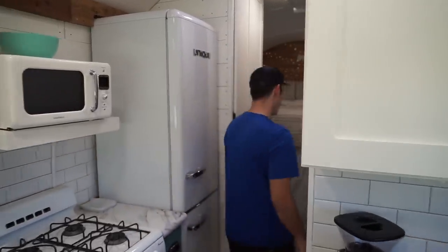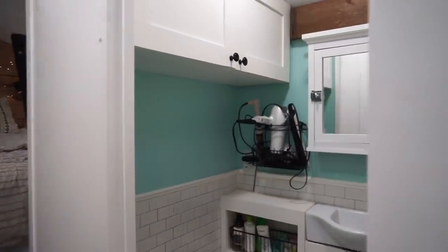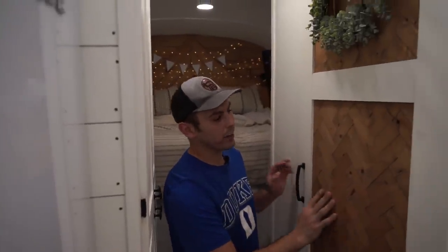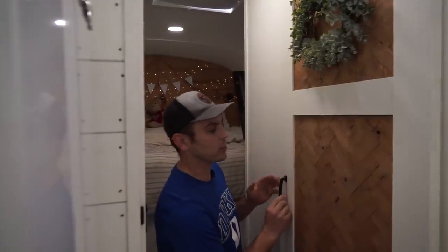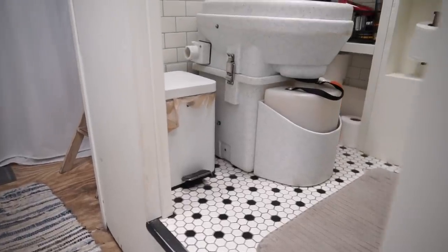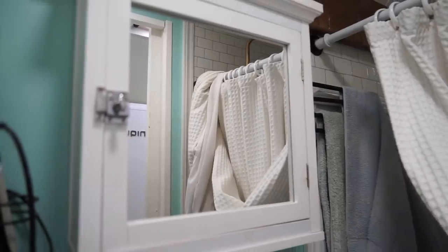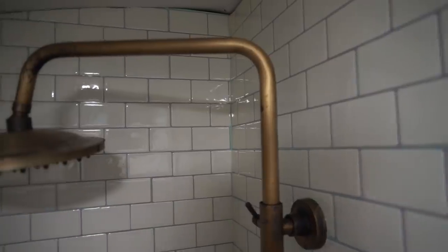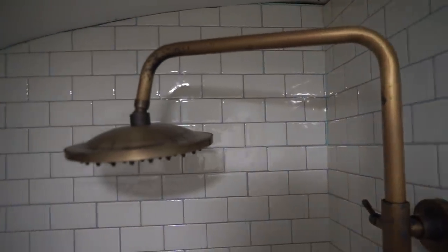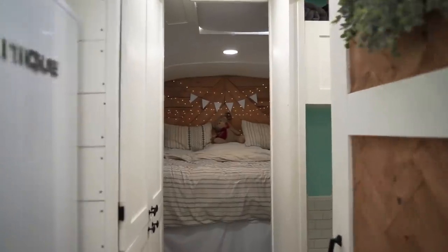Now we're heading toward the bathroom. We built this door — Rachel liked this wood pattern, which was fun to make, though it did take a lot longer. Inside we have our Nature's Head composting toilet, a shelf for me and Rachel to keep our personal stuff, a little sink, medicine cabinet, a storage cabinet up top I built, and a shower. Right here we also have our clothing closet — I get the top, Rachel gets the bottom.